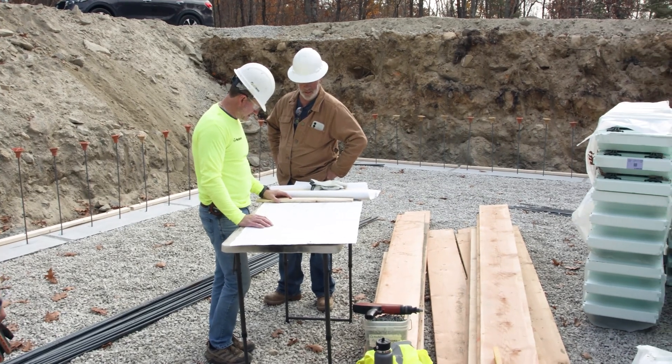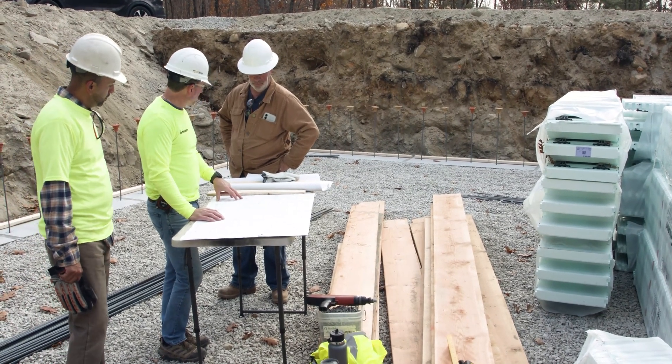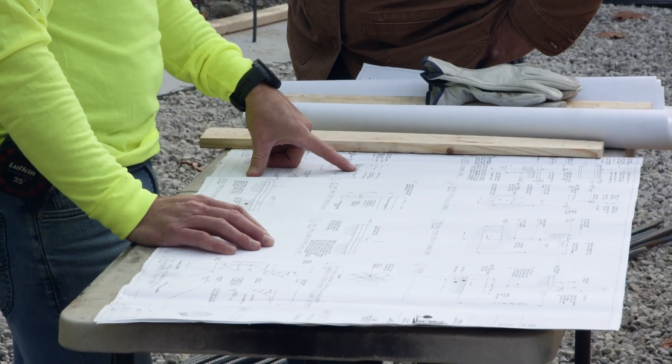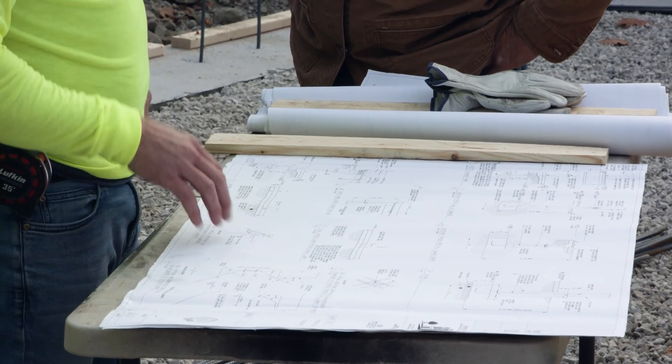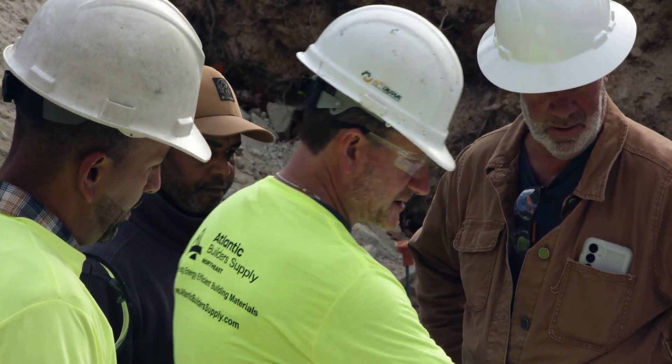The NeuDura Insulated Concrete Forms come with a 30-year warranty, and when you add on all the other products from Tremco Construction Products Group — such as waterproofing, air barriers, pre-buck, and window and door flashings — those will all have bolt-on warranties as well. All those products have been tested for compatibility and adhesion. So it's really one brand, one family, one warranty.